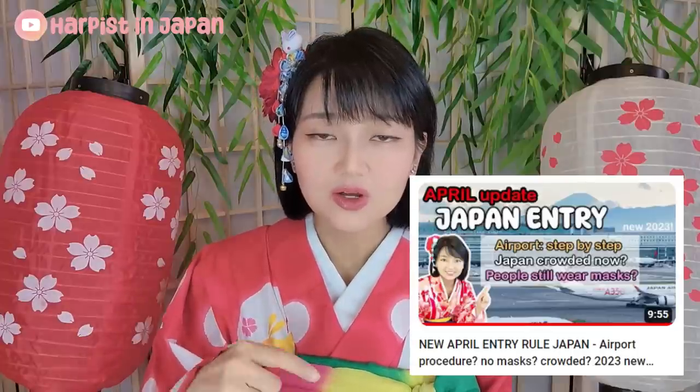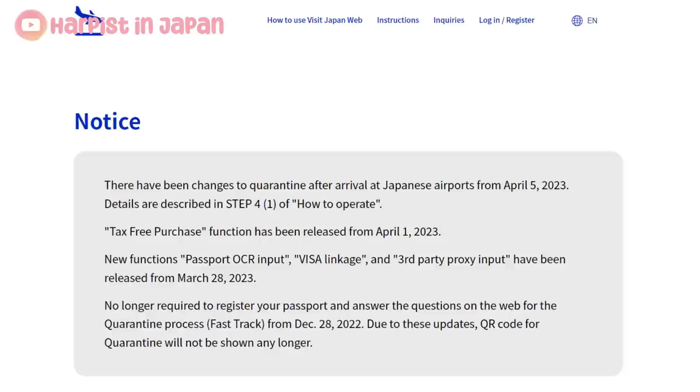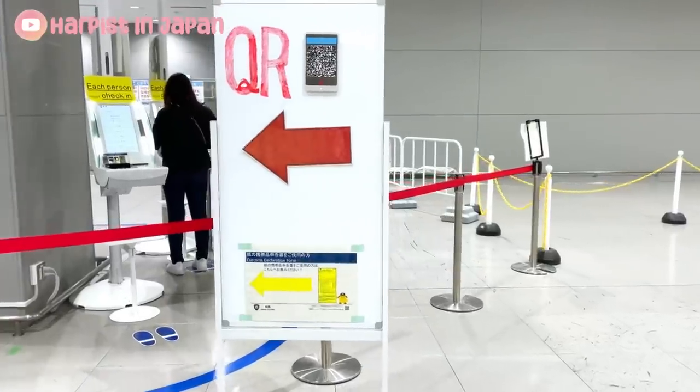Please note that this update only comes into effect on the 8th of May. I know a lot of you are traveling to Japan this month in April, so if that doesn't apply to you, you will need to look at the previous video where I specifically talk about traveling to Japan in April. As you can see here on Visit Japan Web, there's an update that rolled out on April the 5th about procedures upon arrival, and I've documented that as well, so please check that video out.